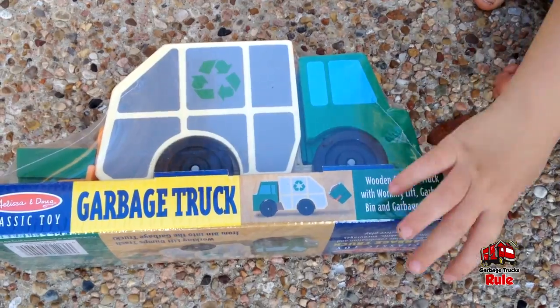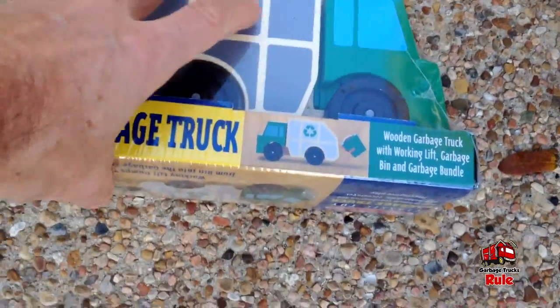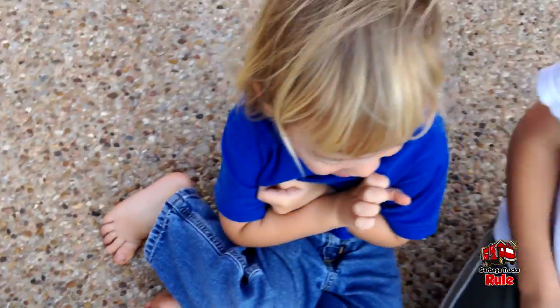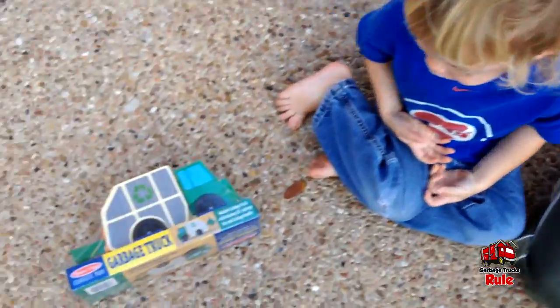Wooden garbage truck with working lift, garbage bin, and garbage bundle. What do you guys think? Yeah, nice!